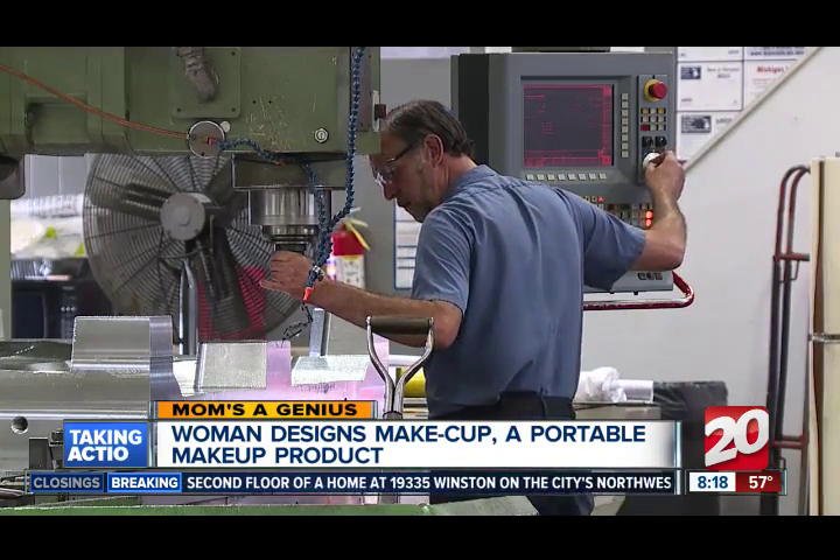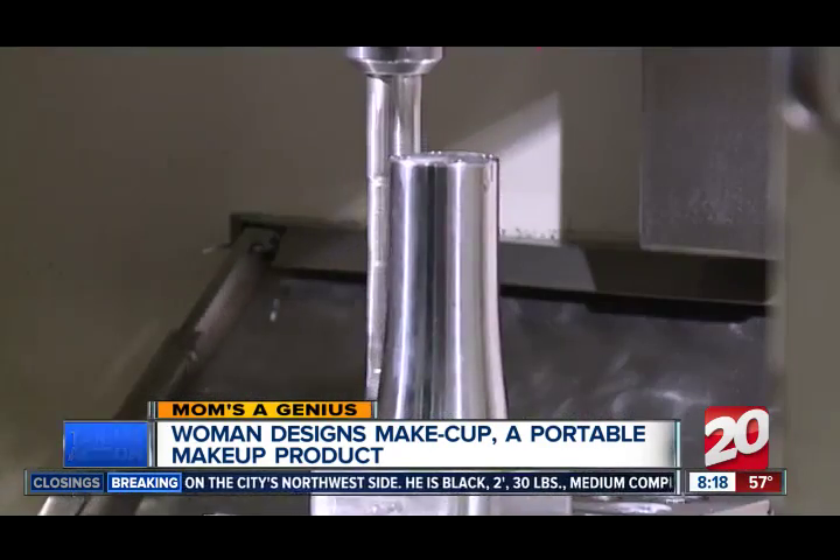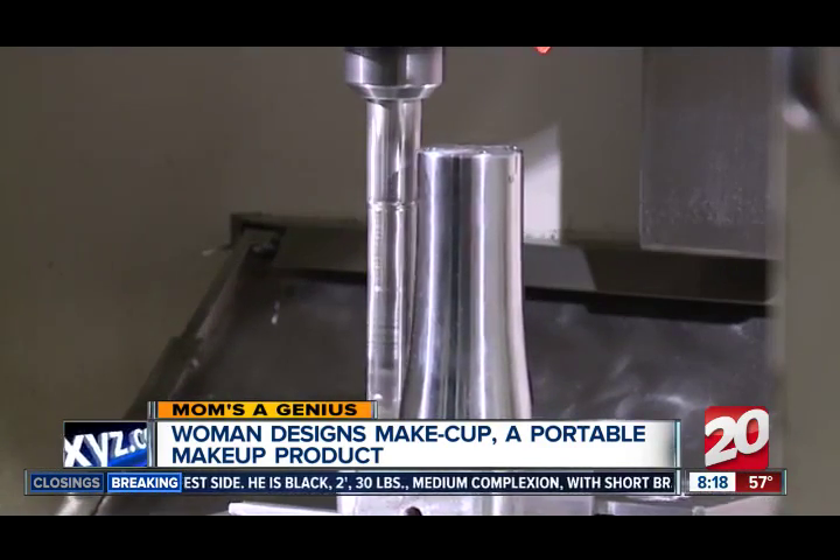In this Wixom manufacturing facility, they're making one piece of Christina Bellis' new product. Michigan Made is a must for this entrepreneur, and when I visited with Christina at her Commerce home, her excitement and enthusiasm became abundantly clear.